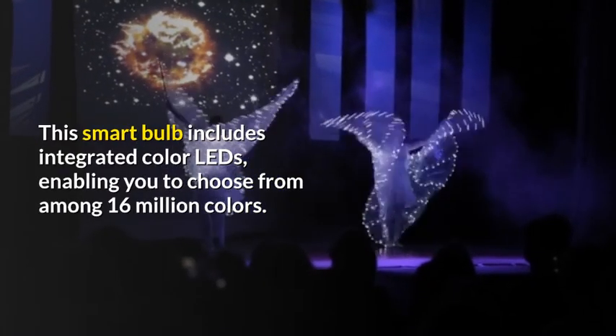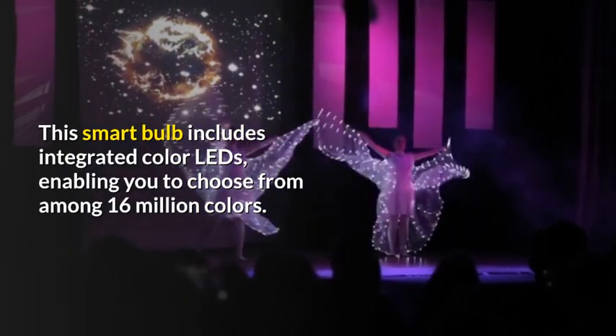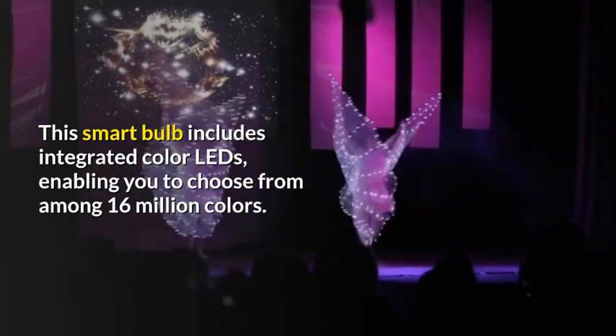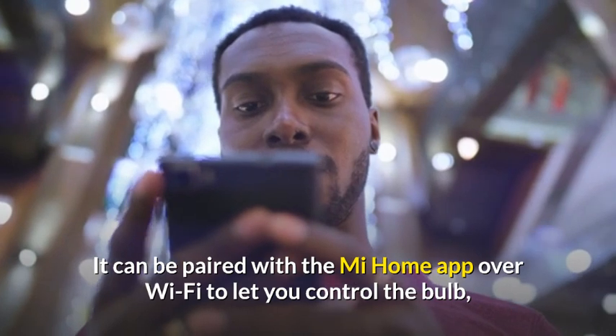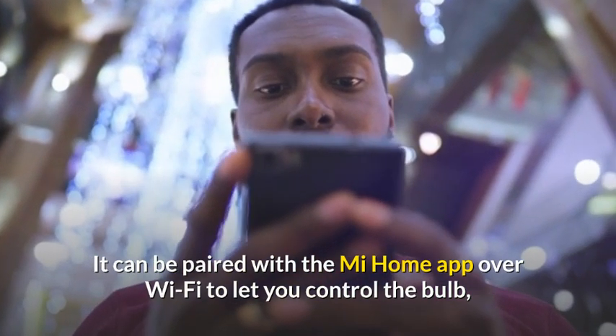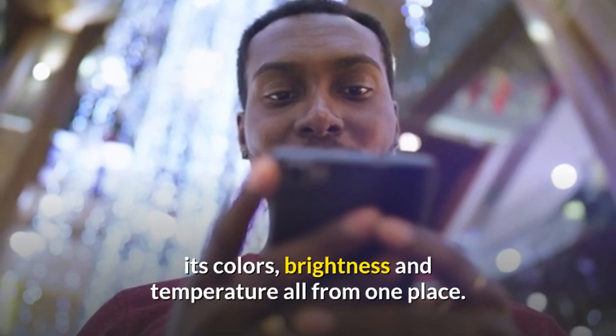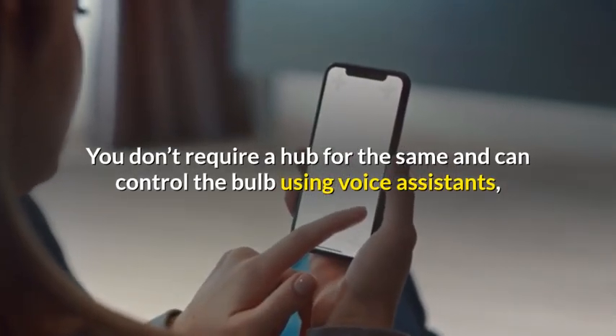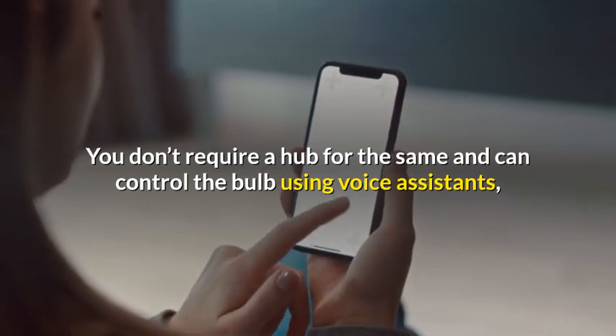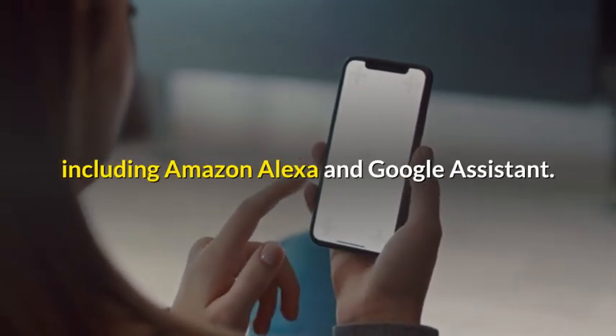This smart bulb includes integrated color LEDs, enabling you to choose from among 16 million colors. It can be paired with the Mi Home app over Wi-Fi to let you control the bulb, its colors, brightness and temperature all from one place. You don't require a hub for the same and can control the bulb using voice assistants, including Amazon Alexa and Google Assistant.